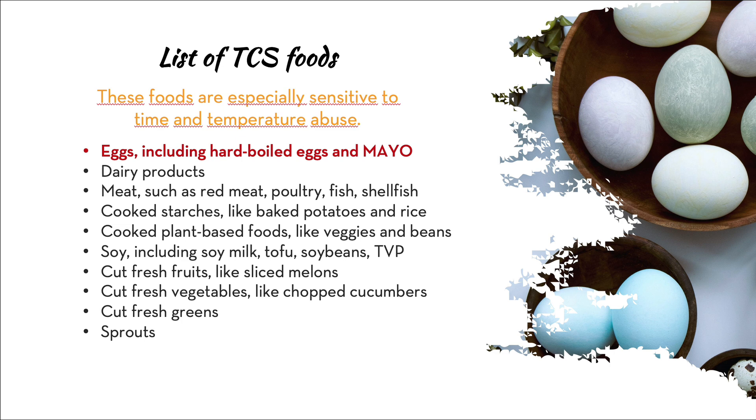TCS foods are foods especially sensitive to time and temperature abuse — that is, being kept at the wrong temperature for too long. At the top of this list are eggs, including hard-boiled eggs and mayonnaise. Anything with mayonnaise in it — egg salad, potato salad, potato salad sandwiches — is highly susceptible to spoilage and pathogen growth. Eggs are probably the food you need to keep an eye on the most.